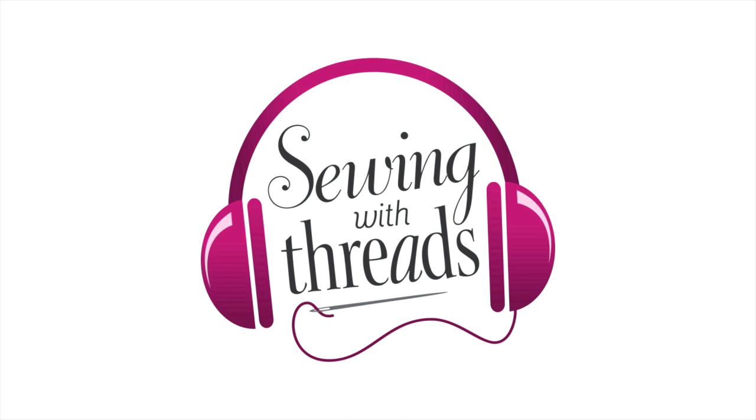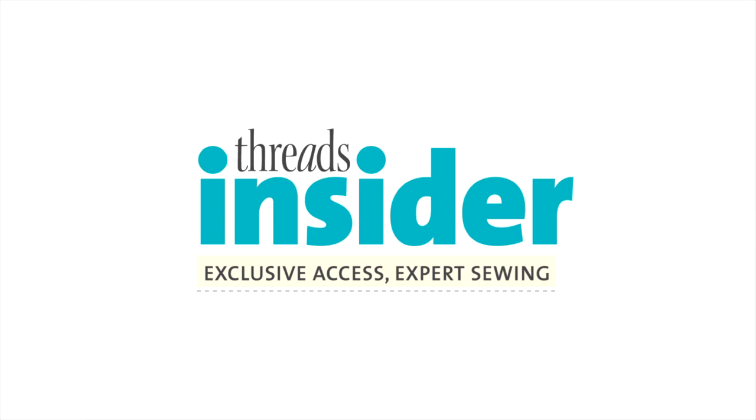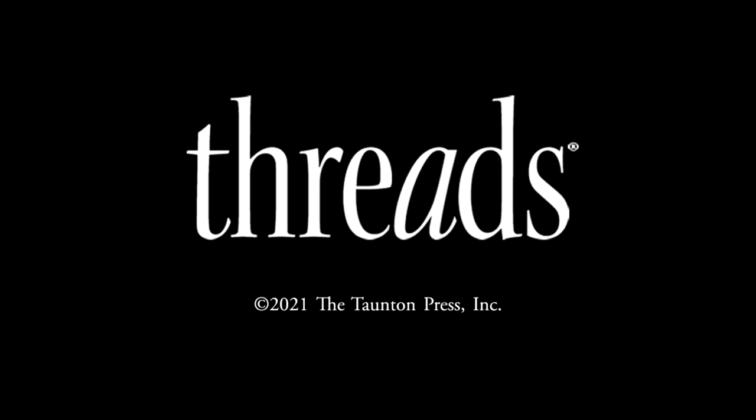Thank you for listening. Follow Threads on social media and visit ThreadsMagazine.com to view show notes for this episode. While you're on the site, check out Threads Insider, our online membership with exclusive access to expert sewing techniques. Until next time, keep on sewing with Threads.